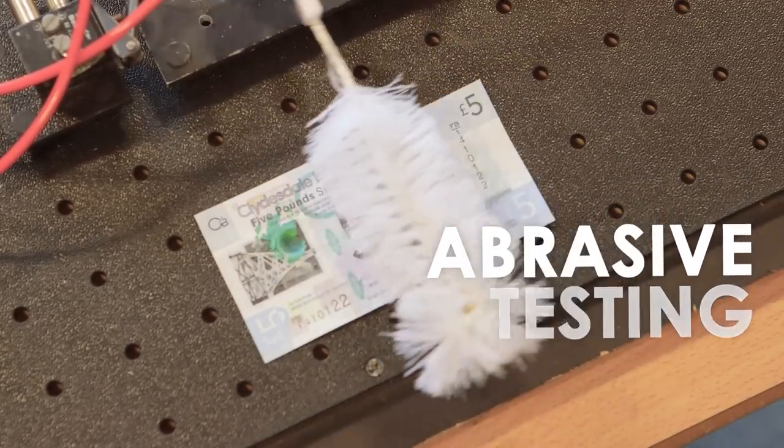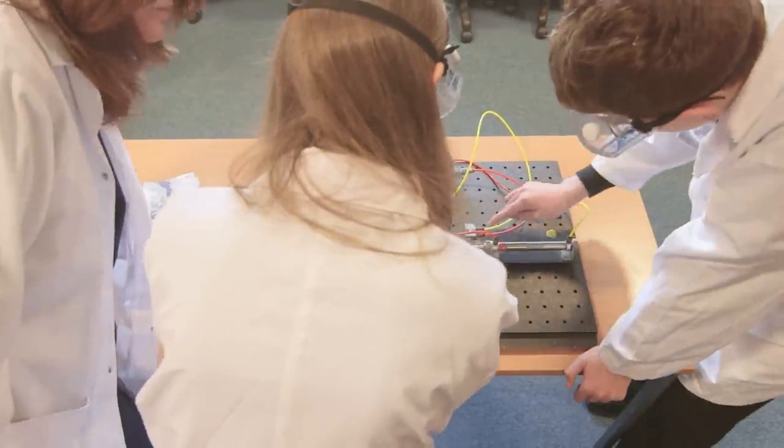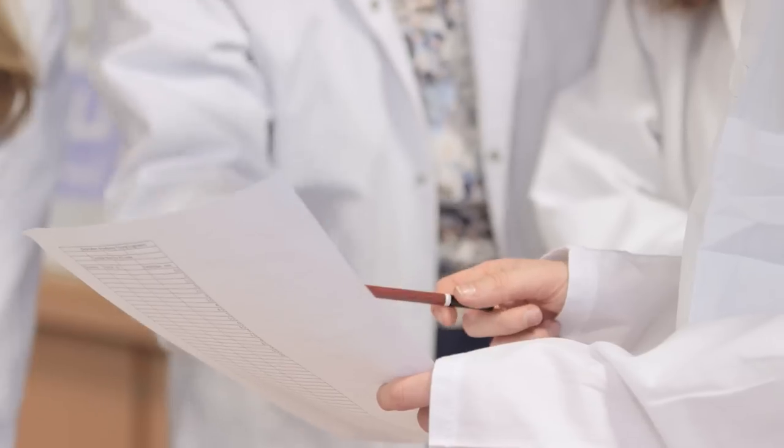These new notes in people's wallets are much cleaner, they'll survive the washing machine, and of course because they're more durable they'll last much longer. We think these notes will last at least two and a half times longer than the bank notes that people will be used to. What's great about the security features in these new notes is they're much more difficult to replicate, so that's great for businesses and the public alike.